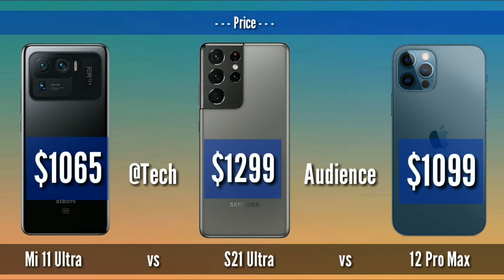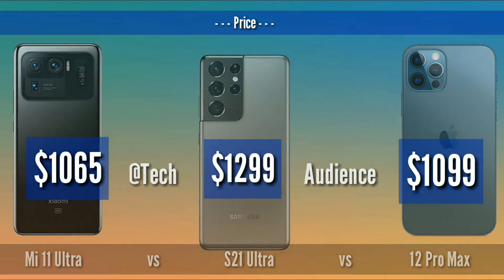Price: Mi 11 Ultra launched at $1065, S21 Ultra launched at $1099, and iPhone 12 Pro Max launched at $1299.